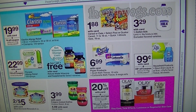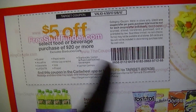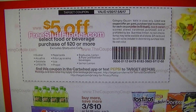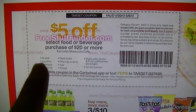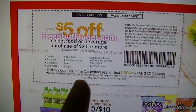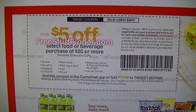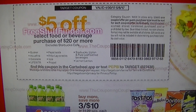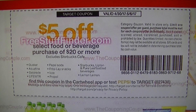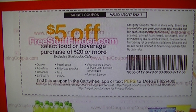Target didn't have really all that great stuff coming. They do have one coupon — if you need to stock up on baby items, there's a $25 off coupon when you spend $100, so you can get $100 worth of stuff for $75. Also, $5 off a select food or beverage purchase of $20 or more.